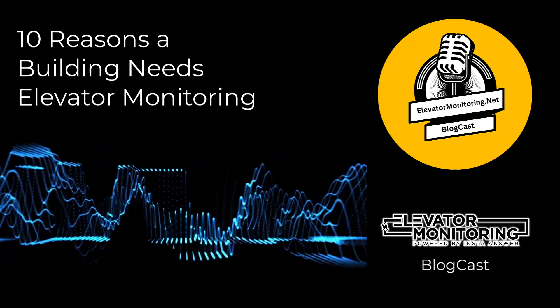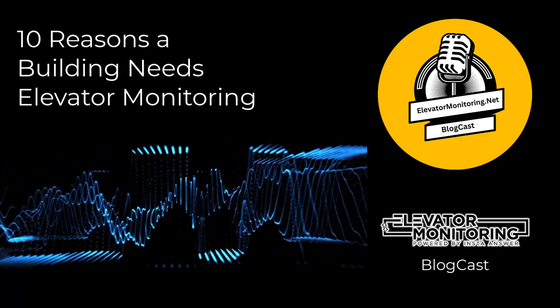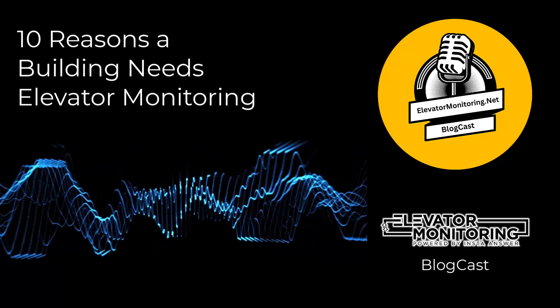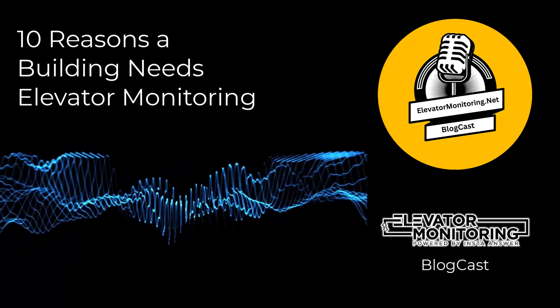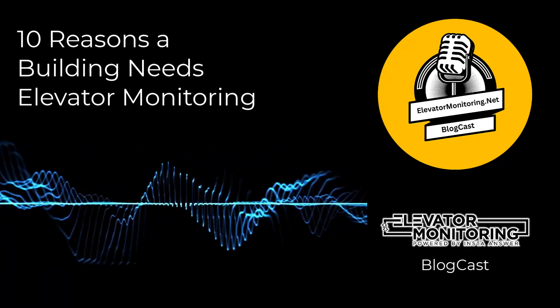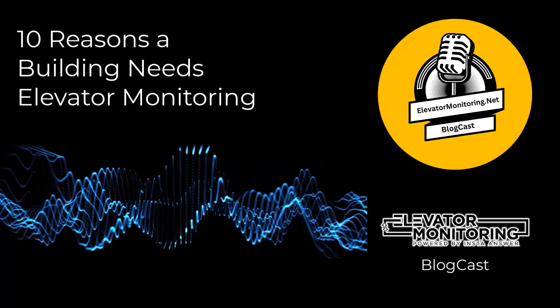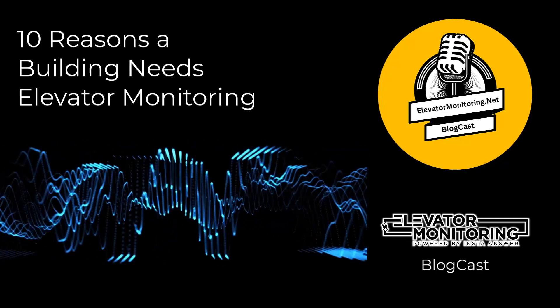10 Reasons a Building Needs Elevator Monitoring. Elevators are the vertical lifelines of multi-story buildings and facilitate the seamless flow of people and goods across various floors. Their near-constant operation subjects them to continuous wear and tear, underlining the critical need for meticulous monitoring.